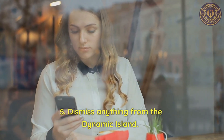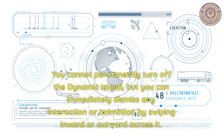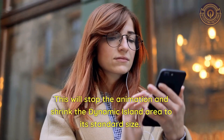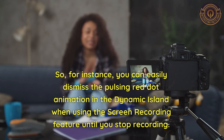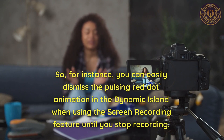Feature 5: Dismiss anything from the Dynamic Island. You cannot permanently turn off the Dynamic Island, but you can immediately dismiss any interaction or animation by swiping inward or outward across it. This will stop the animation and shrink the Dynamic Island area to its standard size. For instance, you can easily dismiss the pulsing red dot animation when using the screen recording feature until you stop recording.